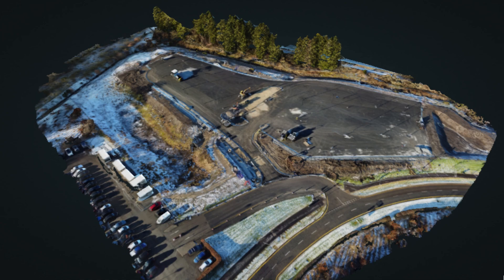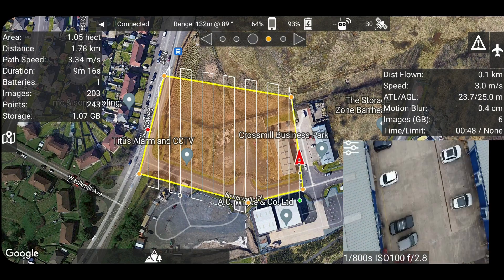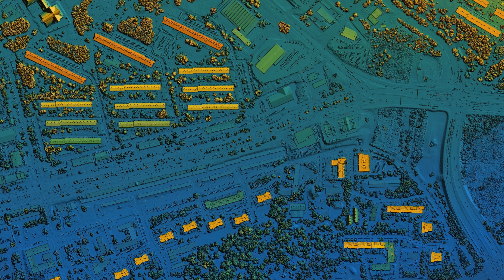The primary function of drone mapping and photogrammetry software is to process aerial images captured by drones to create maps and 3D models. For those on a tight budget, there are several accessible options. WebODM is a free, user-friendly application that allows users to process drone imagery into 3D and 2D maps. MapPilot Pro is a very affordable, sophisticated drone mapping software designed to facilitate automated flight planning and data collection. QGIS is a free, open-source geographic information system software that can be augmented with plugins for drone image processing.